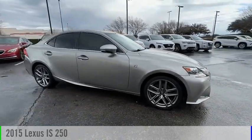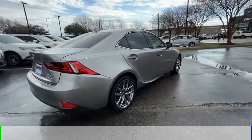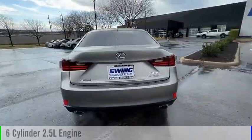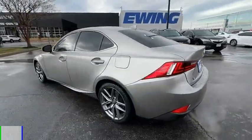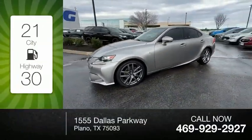Take a ride in the 2015 IS250. This vehicle is powered by a rear-wheel drive, 6-cylinder, 2.5-liter engine. Great fuel efficiency saves you money by requiring fewer trips to the gas station.